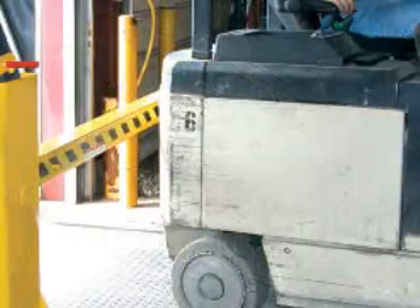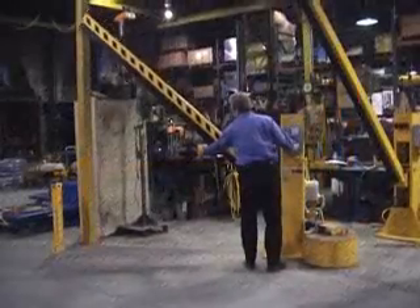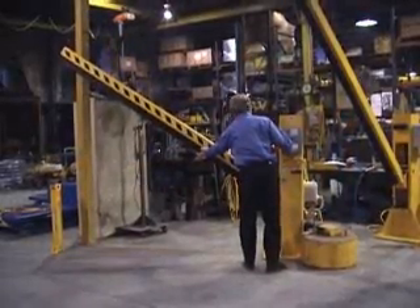Dock barricades are designed to prevent loading dock runoffs. These user-friendly products feature easy installation and operation. To maximize safety, a bumper-style safety stop circuit senses obstructions when lowering.